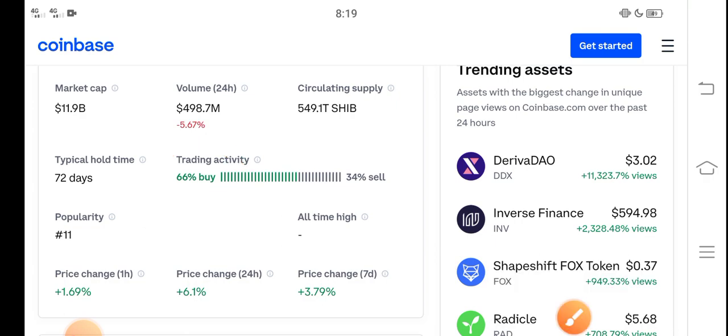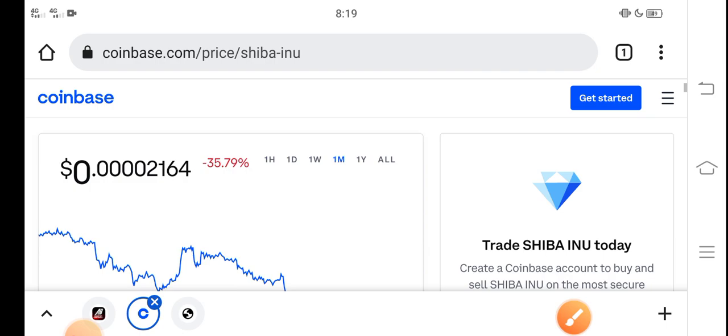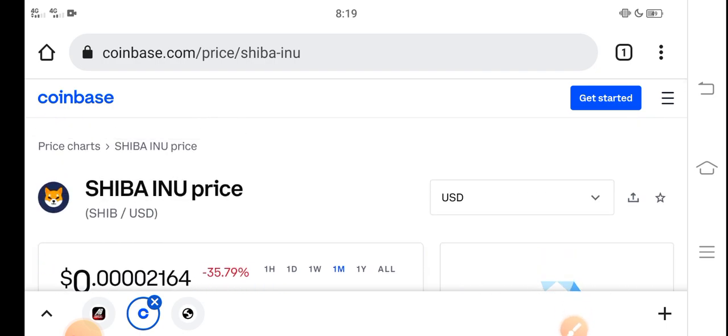Please buy now and hold until late February. I hope it will give you a huge profit. Thanks for watching — don't forget to subscribe to the channel.